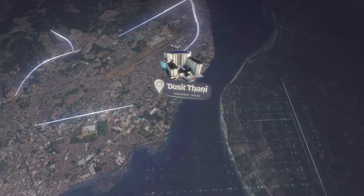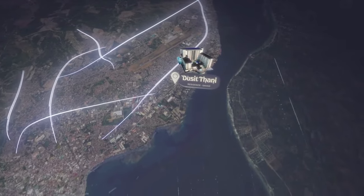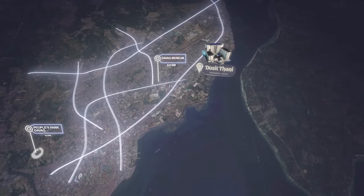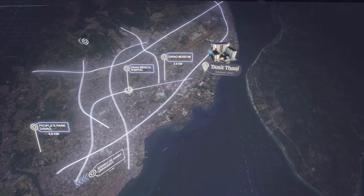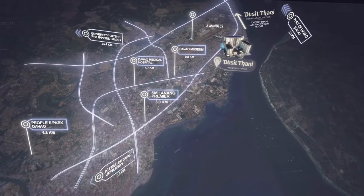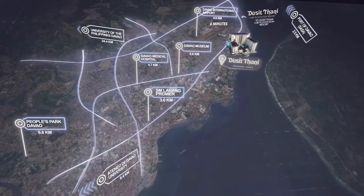This premium residence is strategically located in the heart of Davao City, surrounded by key landmarks and essential institutions, commercial establishments, and only 15 minutes or 6 kilometers away from the Francisco Banggoy International Airport.